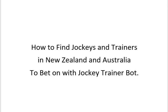Hi, Steve here. In this video, we're going to find out how to find jockeys and trainers in Australia and New Zealand to bet on with the Jockey Trainer Bot.